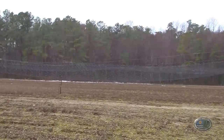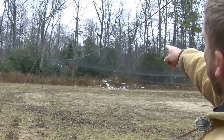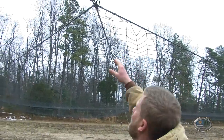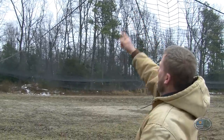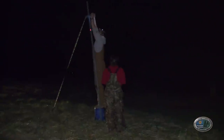We're here at a drop net — this is a 70 by 70-foot net, suspended at each corner on poles. This is a mechanical net; these are all mechanical triggers that are wired together using electric fence wire. All four triggers are tied into one unit by this wire, and then the biologist will be up in the tree waiting for the deer to come under the net.